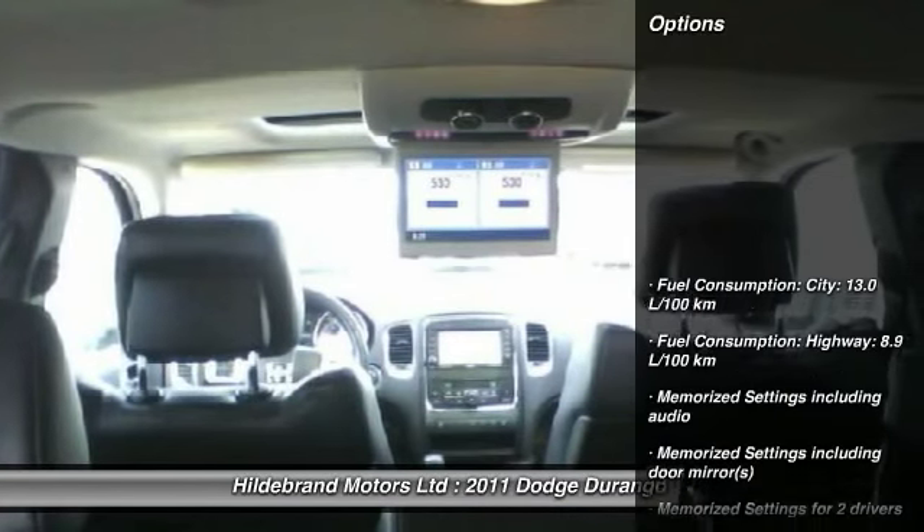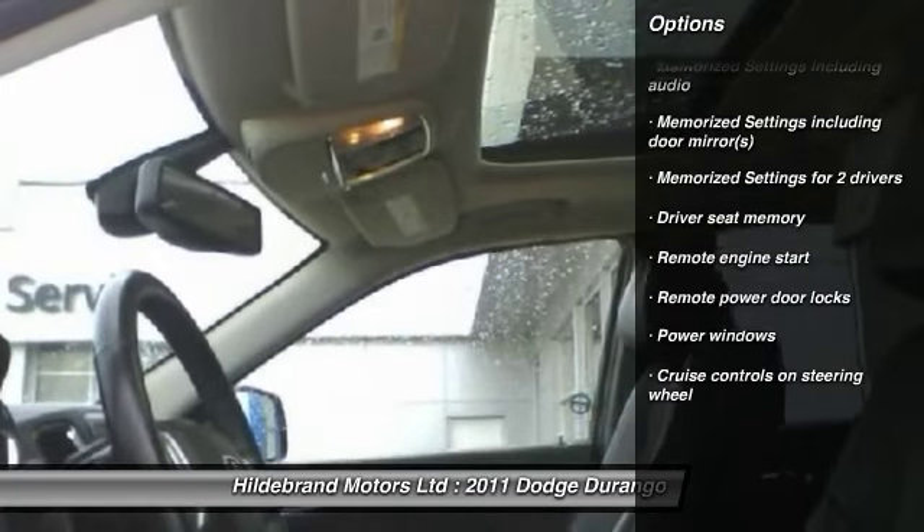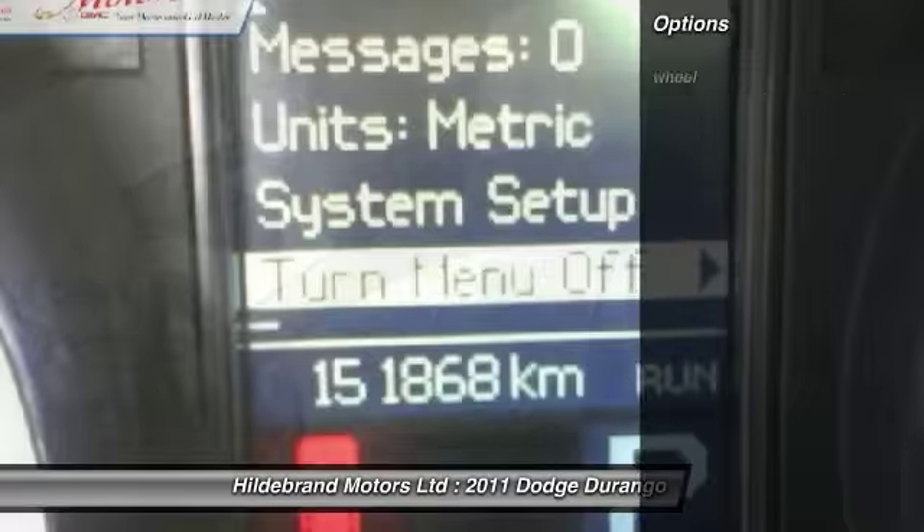Here are some of this vehicle's great options: remote engine start, power windows, remote power door locks, and memorized settings for two drivers.